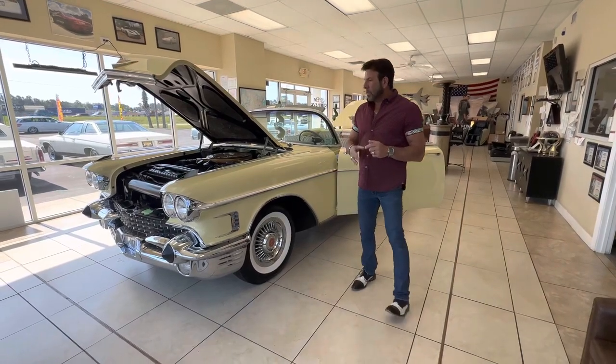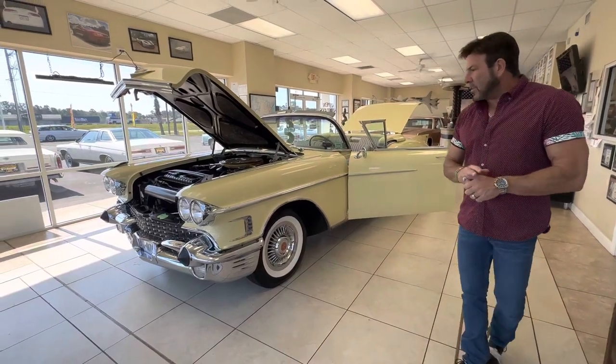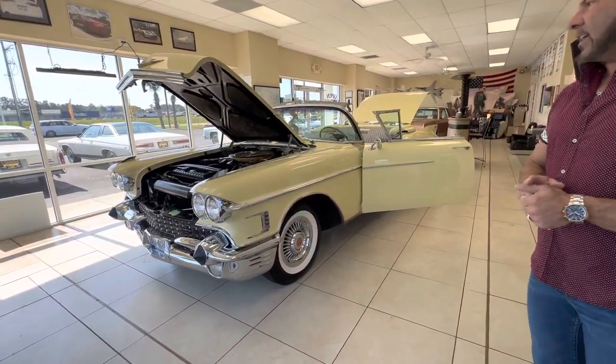Hey guys, good morning. So now we're going to go over the interior, engine bay, and trunk of this absolutely stunning 1958 Cadillac Eldorado Biarritz.